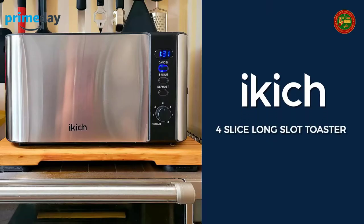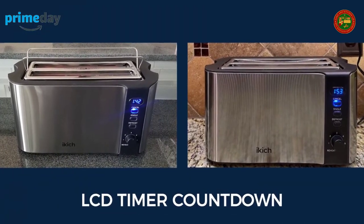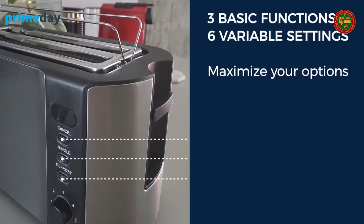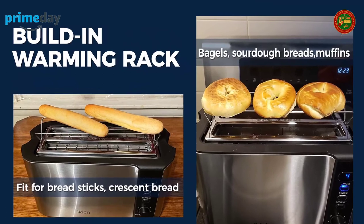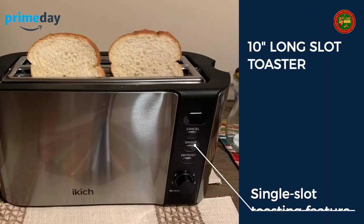iKick two long-slot four-slice toaster: no more guessing with this iKick upgraded digital countdown timer. When you need to toast just one slice of sourdough bread, try iKick's unique single-function button for completely even toasting on both sides. The iKick 10-inch long slot toaster handles large square breads, giving you more choices for your breakfast.